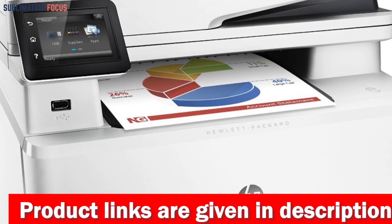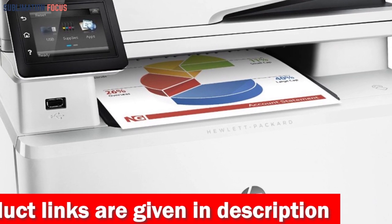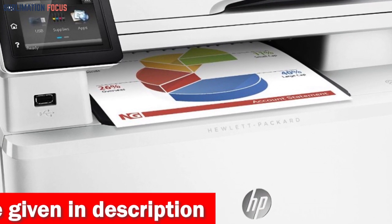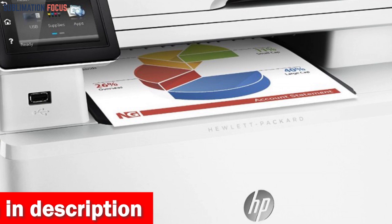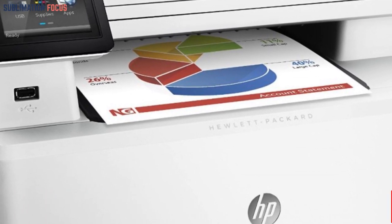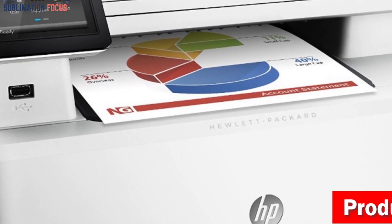With the convenience of the HP Smart App, you can effortlessly print from a remote location, while the user-friendly touchscreen display simplifies navigation. The M283 FDW is fully compatible with HP ePrint and AirPrint, which allow you to print seamlessly from any mobile device.